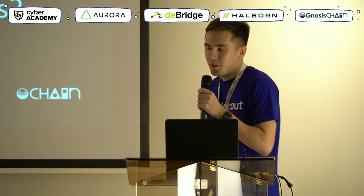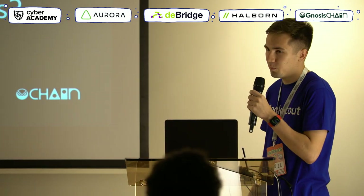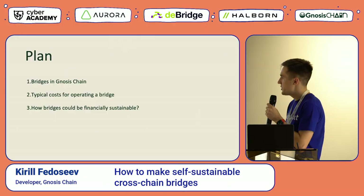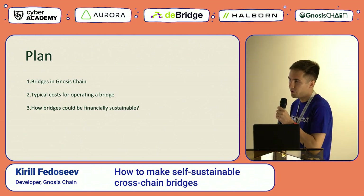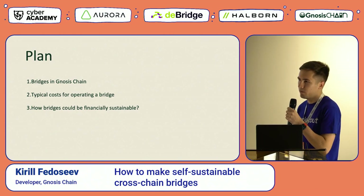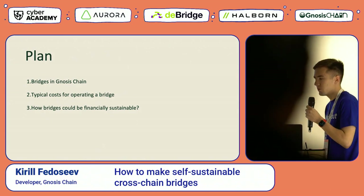Today we plan to discuss the way how we could make self-sustainable bridges in cross-chain environments. The plan for today is to cover what bridges we have at Gnosis Chain, what are the typical costs for creating any kind of bridge in the cross-chain environment, and how bridges could eventually become financially sustainable, and what practical steps we considered when doing so at Gnosis Chain.